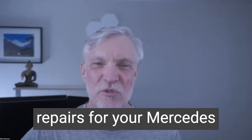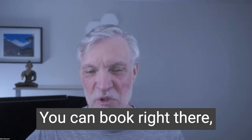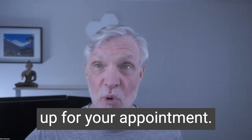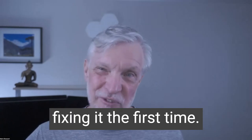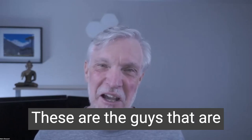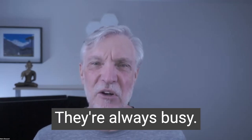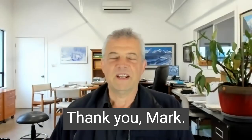If you're looking for repairs for your Mercedes in Vancouver, the guys to see are Pawlik Automotive. You can reach them on their website, pawlikautomotive.com. You can book right there and they'll call you, find out what's going on, and diagnose a little bit over the phone so they're ready for when you show up for your appointment. They specialize in actually fixing it the first time and get a lot of vehicles from other places in town that can't solve the problems. You can call them at 604-327-7112 to book your appointment. You've got to book ahead — they're always busy. Pawlik Automotive in Vancouver. Thanks so much for watching and listening. Thanks, Bernie. Thank you, Mark. Thanks for watching.